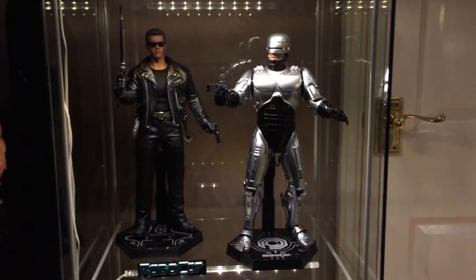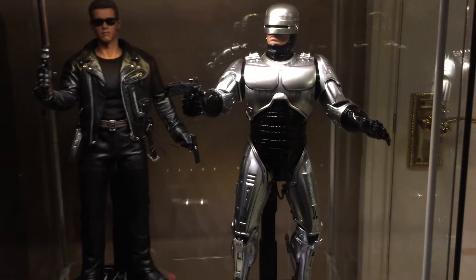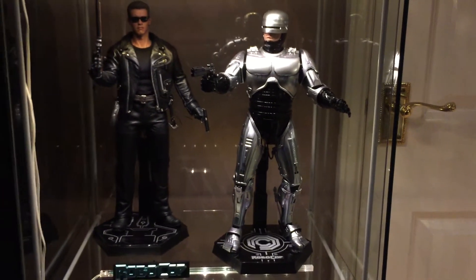Looking great in these details. Robocop Terminator. Robocop is only about 10% diecast though, which is a little bit disappointing, but still looks great.